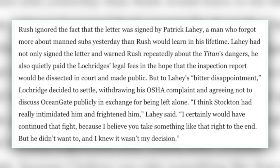Loughey had not only signed the letter and warned Rush repeatedly about the Titan's dangers, he also quietly paid the Lockridges' legal fees in the hope that the inspection report would be dissected in court and made public. But to Loughey's bitter disappointment, Lockridge decided to settle, withdrawing his OSHA complaint and agreeing not to discuss OceanGate publicly in exchange for being left alone. "I think Stockton had really intimidated him and frightened him," Loughey said. "I certainly would have continued that fight, because I believe you take something like that right to the end. But he didn't want to, and I knew it wasn't my decision."